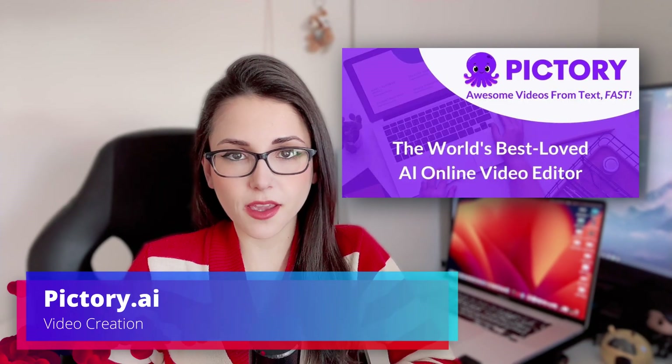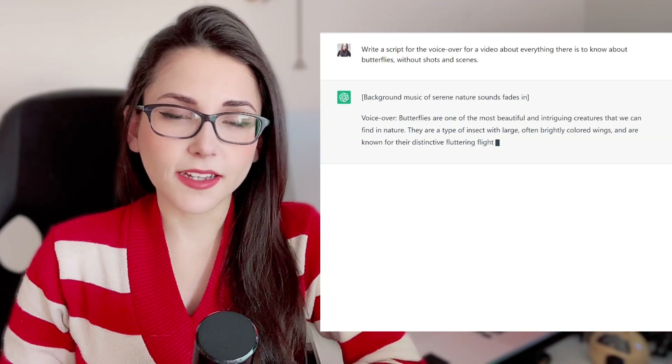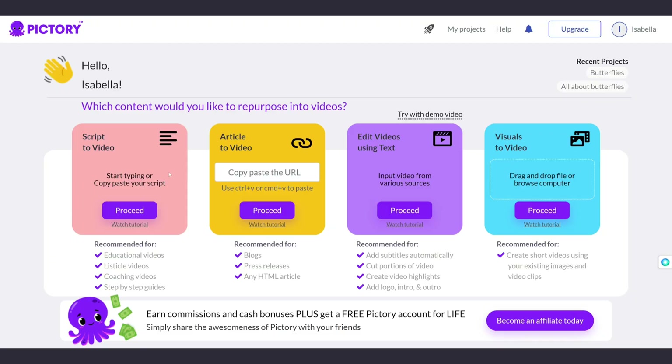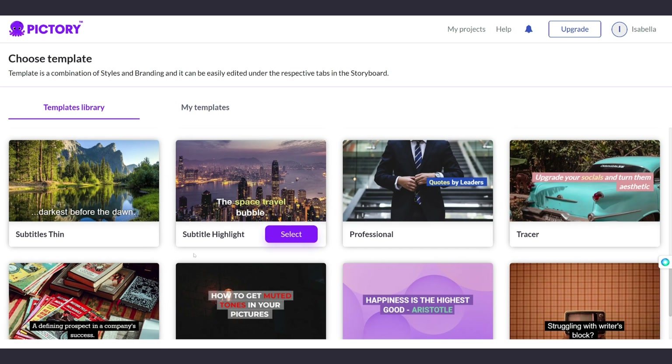Starting with PictureEAI. PictureEAI is a tool that can create videos from a script. It analyzes the text and uses keywords to determine what the topic is. From there, it adds short videos or short images related to the topic.